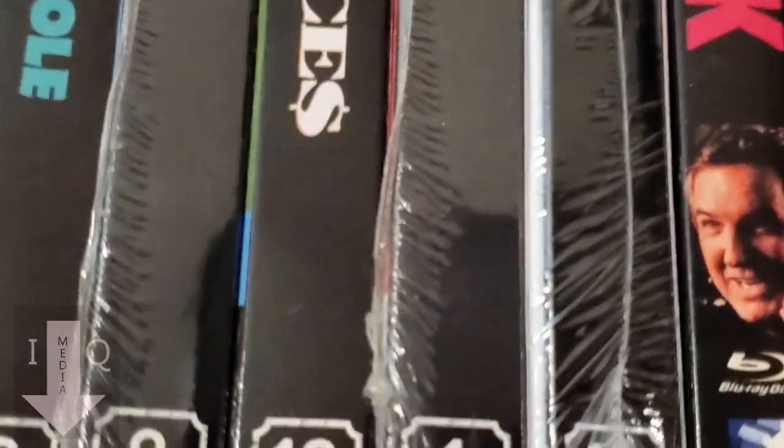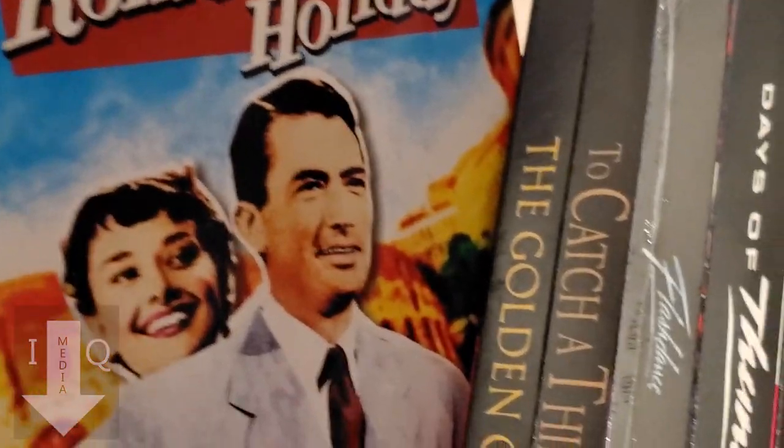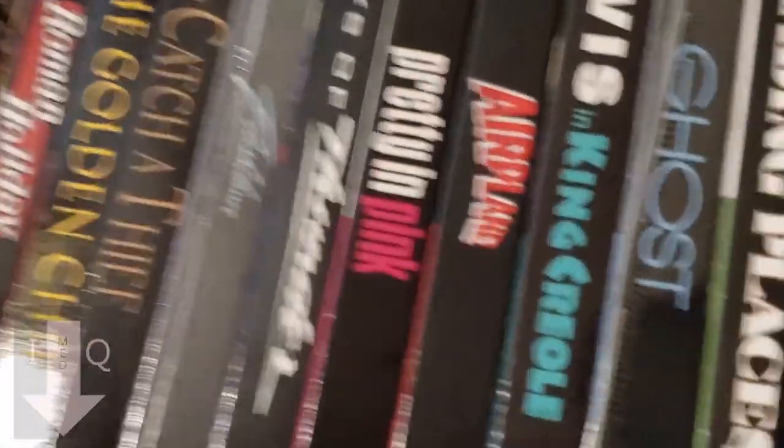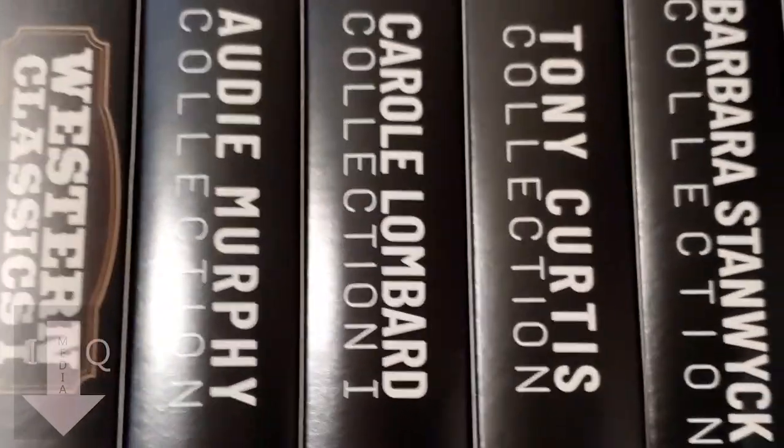On the end here are these Paramount movies they started releasing. As you can see they're out of order. Coming down to the next shelf we get into Kino Lorber — my favorite film company.